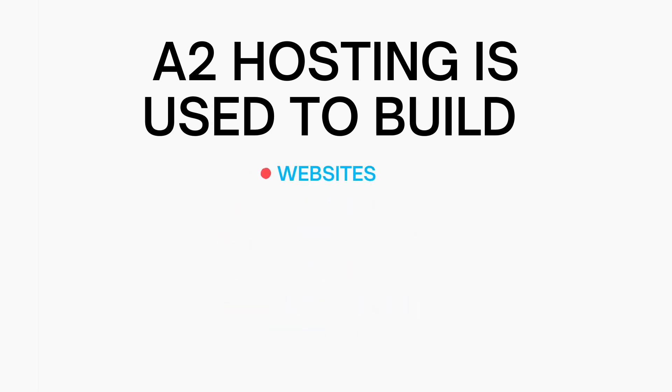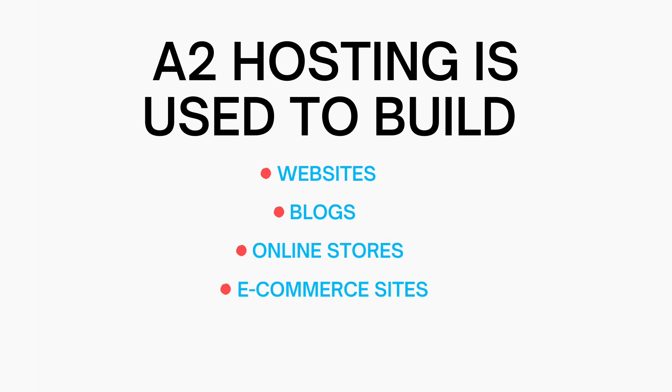A2 Hosting is used to build websites, blogs, online stores, e-commerce sites, and more.